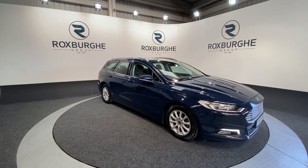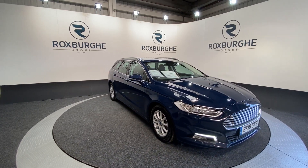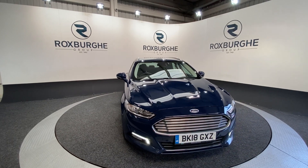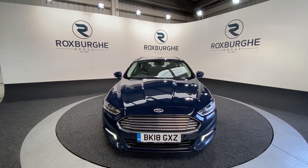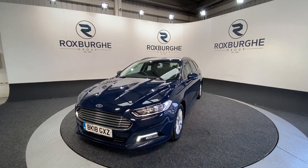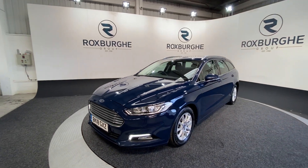Here we have our 2018 Ford Mondeo Estate. This car is just the one owner from new and does come with that 1.5 litre diesel engine producing 114 brake horsepower, yet still with only 74 miles per gallon combined. We really do have a fantastic round of spec on this car and it's finished in that stunning deep blue colour.